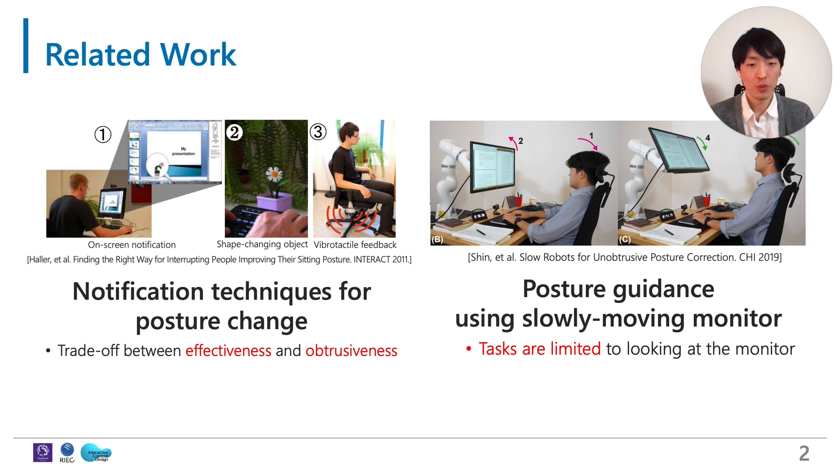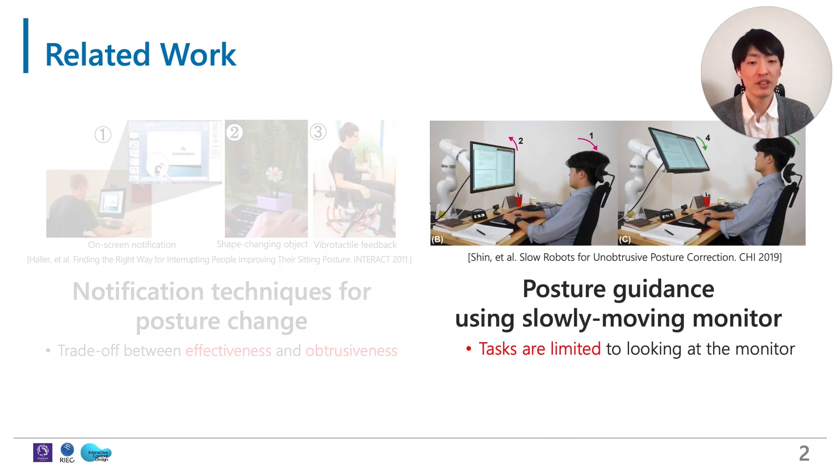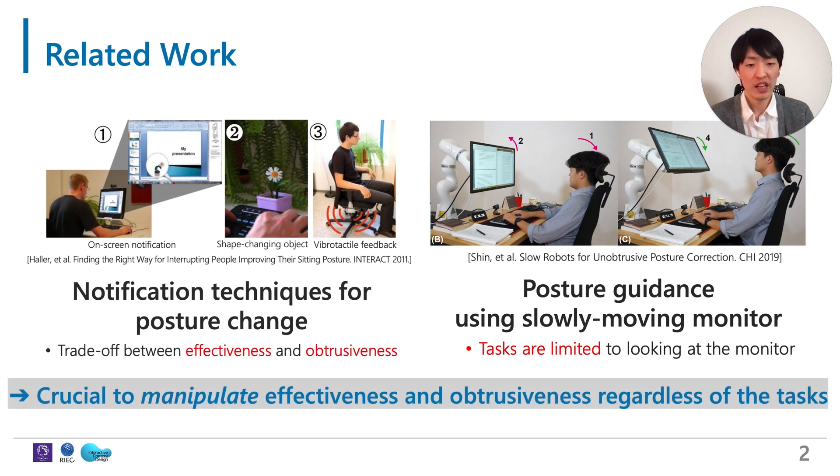In the field of human-computer interaction, there are many studies on correcting or guiding posture. The left one compared three notification techniques for posture change, and they show there is a trade-off between the effectiveness of posture change and the obtrusiveness of the notification. The right one uses a slowly moving monitor that achieves unobtrusive posture guidance. However, with this system, the tasks are limited to where the user is looking at the monitor. So we believe it will be crucial to manipulate effectiveness and obtrusiveness, regardless of the user's tasks.